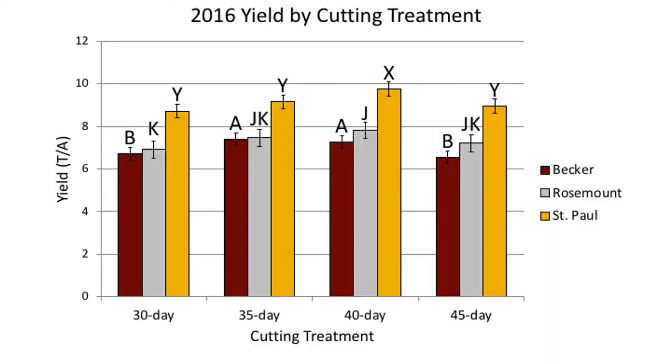At the time of harvest, alfalfa plots were first hand sampled to determine maturity and forage nutritive value, and then mechanically harvested and weighed to determine yield. The following results will focus on the first production year results only. Results from the seeding year showed similar trends.